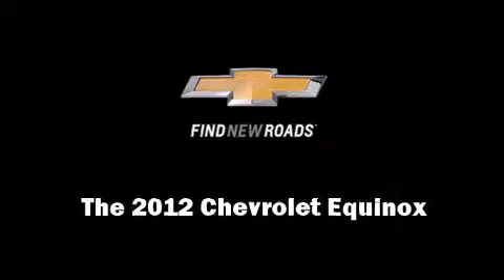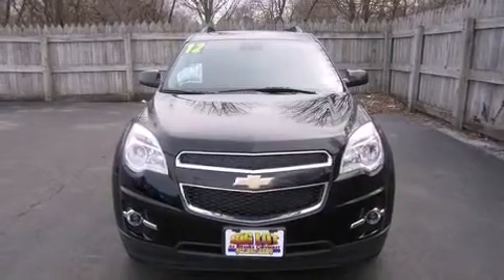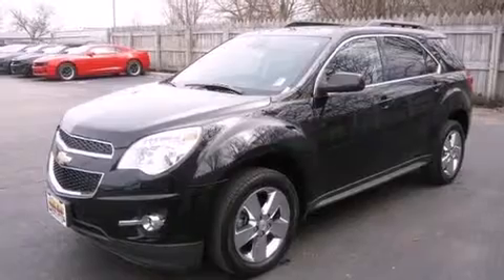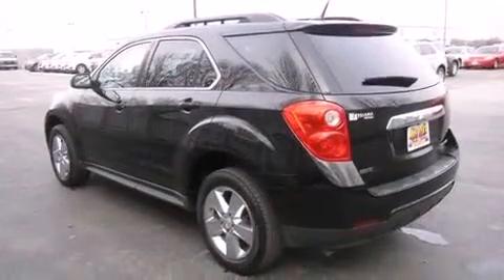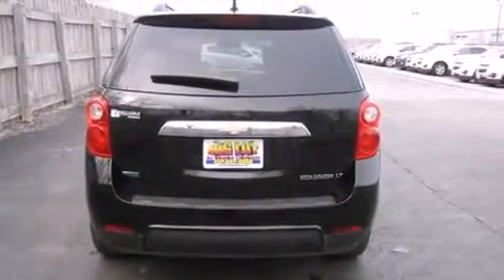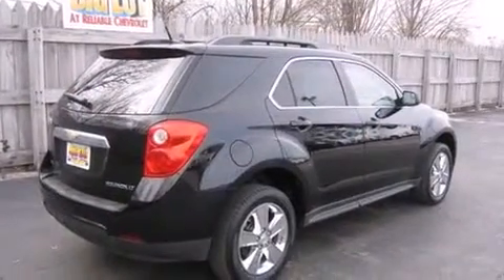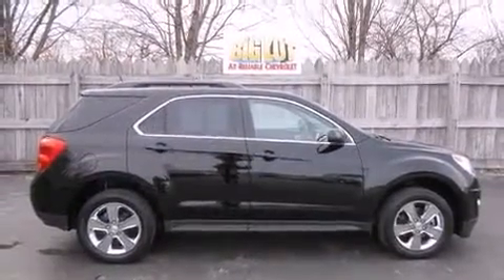Familiarize yourself with a 2012 Chevrolet Equinox with fewer than 35,000 miles on the odometer. This four-door sport utility vehicle prioritizes comfort, safety, and convenience. Chevrolet prioritized fit and finish, as evidenced by an automatic dimming rearview mirror, a power rear cargo door, remote keyless entry, a roof rack, a split folding rear seat, and a premium sound system with eight speakers.